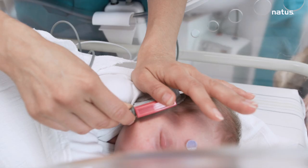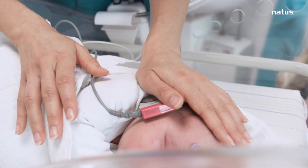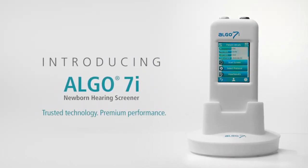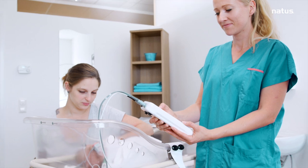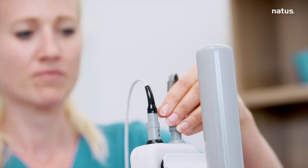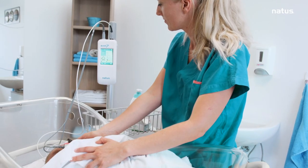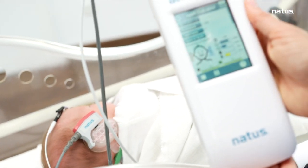Natus, a leader in hearing screening technologies for over 30 years, is proud to present the ALGO 7i. Packed with clinically proven ALGO AABR technology, it's easy to use, and with an intelligent workflow, the ALGO 7i is the handheld newborn hearing screener of choice.